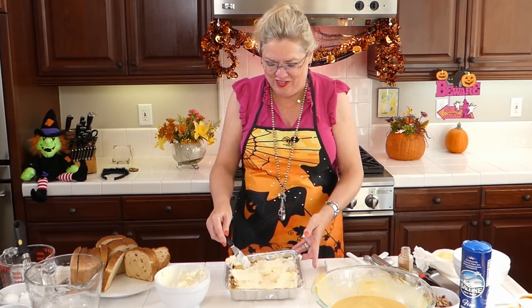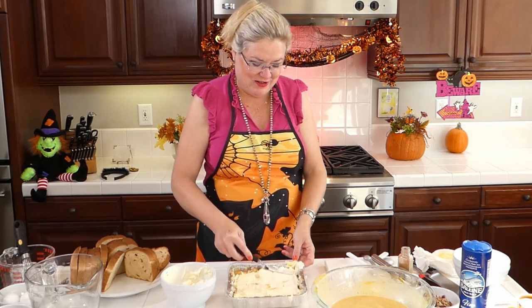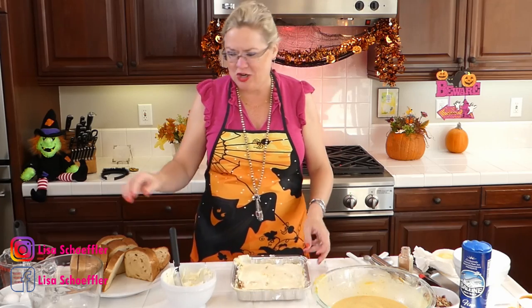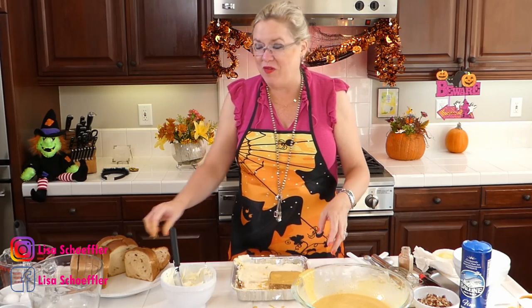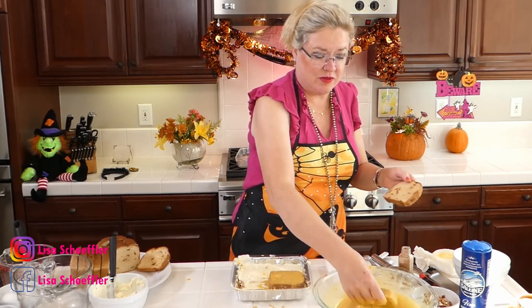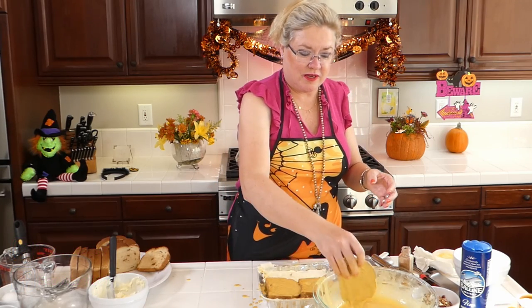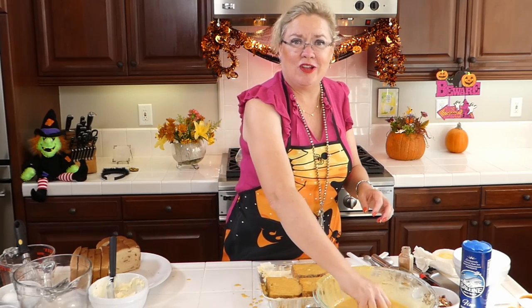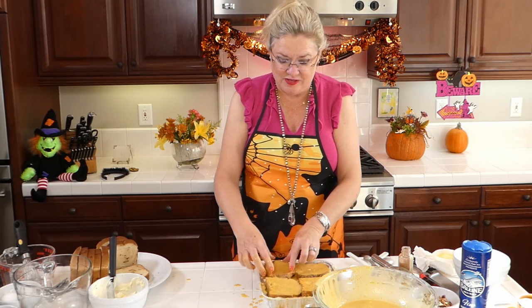Once you bake this you're going to end up with such a yummy creamy surprise in the middle. This is what drew me to this recipe — the cream cheese filling. What's not good with a cream cheese filling? Now I'm going to get this all the way to the side and do another layer of bread on top. You could do this the night before and in the morning just pull it out and put it in the oven. Especially if you have house guests — it's easy, it's already done. So four more slices of this yummy French toast bread.